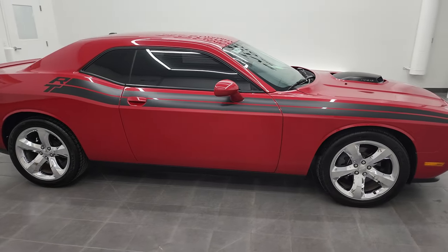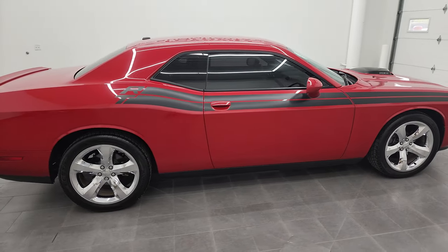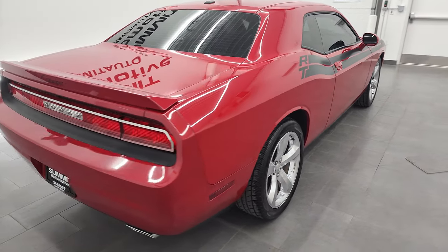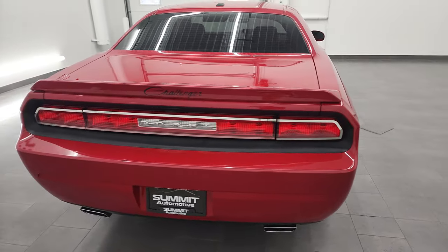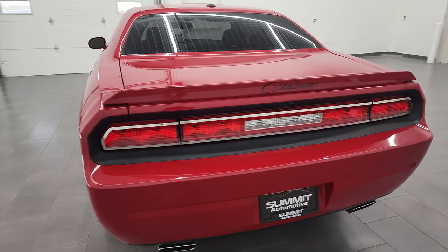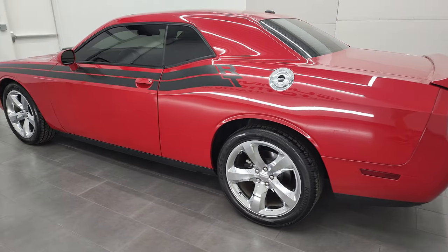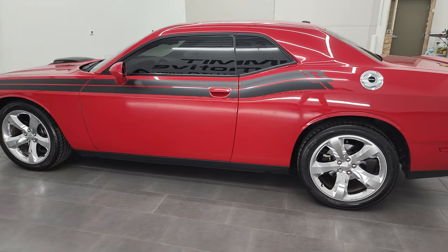Hey, this is Brett, and this 2013 Dodge Challenger RT is stock number 12948Z. I am here at Summit Automotive in Fond du Lac, Wisconsin, your new and used Dodge Challenger and sports car headquarters.